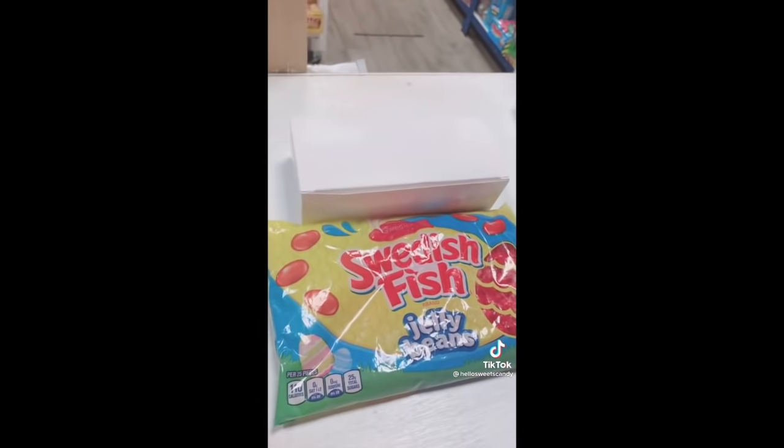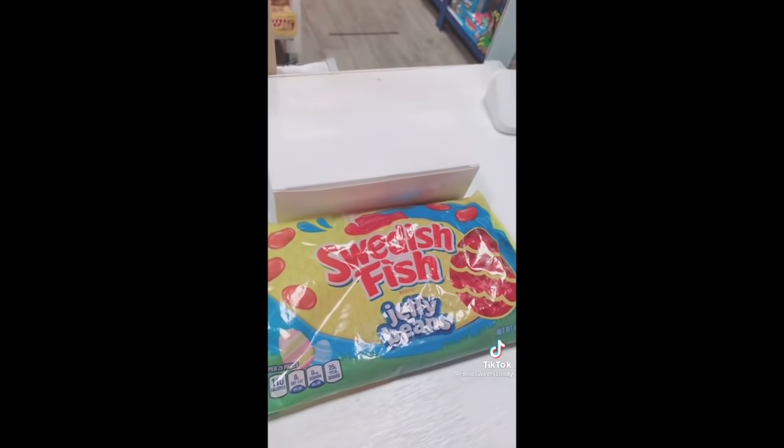We are also going to grab a bag of Swedish fish jelly beans. Now it's ready to be sealed, bubble wrapped, and it'll be on its way. I hope you enjoy it!